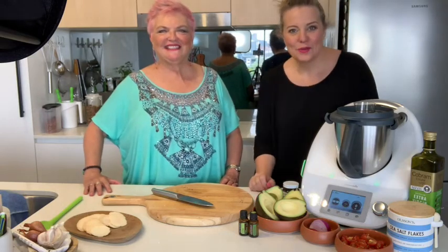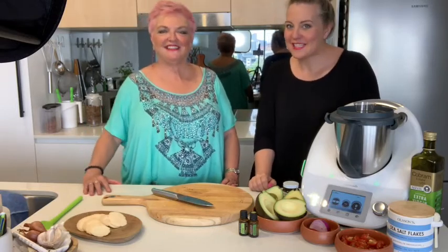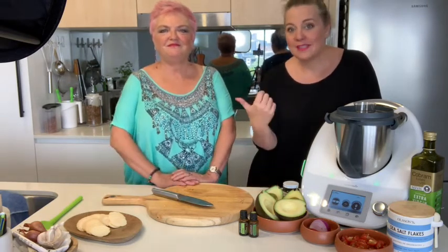Hello and welcome back to Cook Live Love. I'm really excited today because I've got a visitor. This is my friend Benny Orwell. Benny and I worked together at Thermomix for some years, so Benny is a really big Thermomix lover and expert, but you've probably seen Benny before.